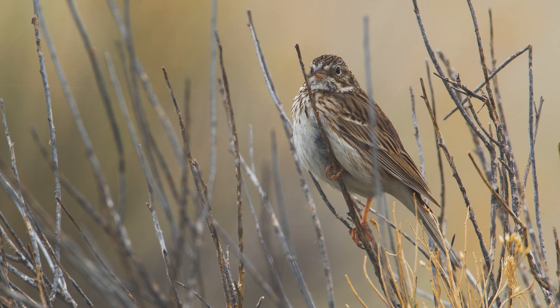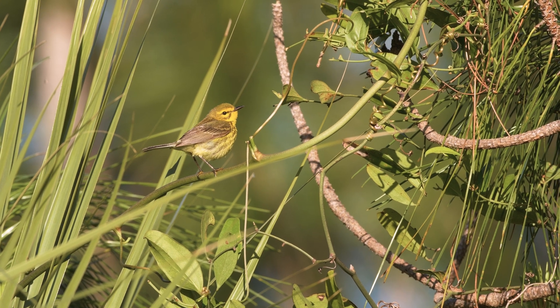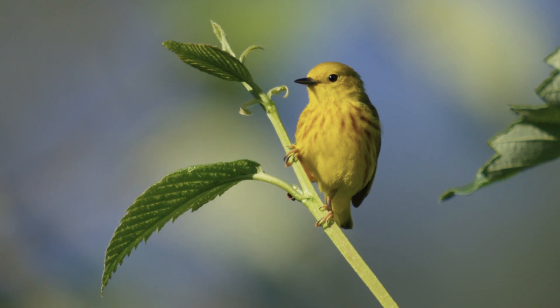Partly because scientists don't know where some birds go when they migrate, they don't know what threats they encounter throughout the year. So how can scientists discover where these birds migrate?